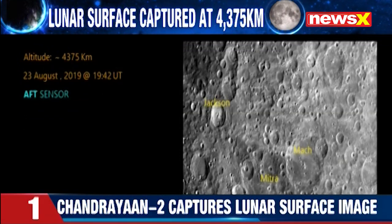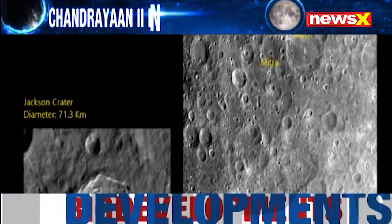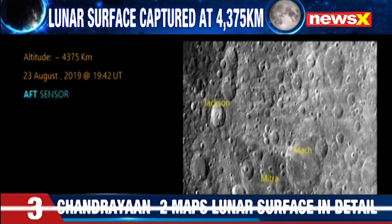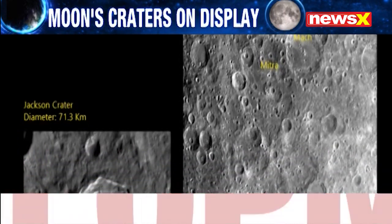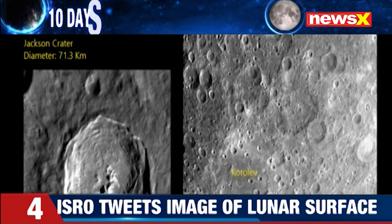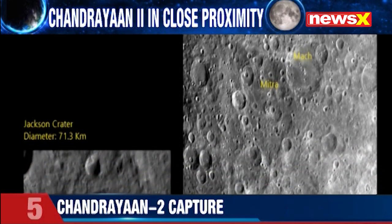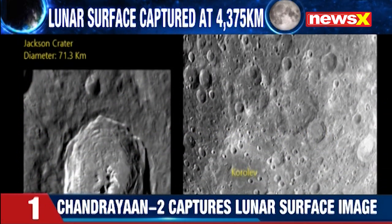The lunar surface has been captured at 4,375 kilometers. And this is the image — this is in close proximity. Chandrayaan 2 is now in close proximity to the moon, and this has been captured at a little under 4,400 kilometers. Moon's craters can be so clearly seen in this image — very visible craters of the moon.